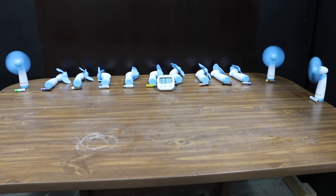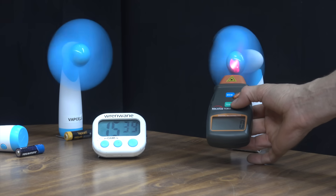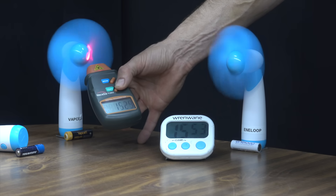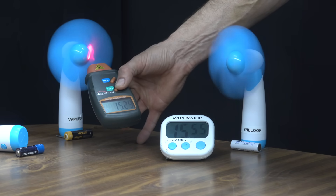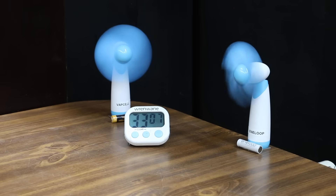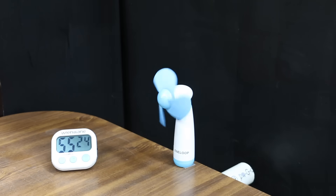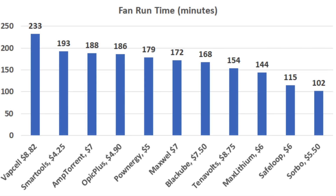The Amptorrent ran out at a very respectable 188 minutes. It came down to the least expensive Smart Tools brand and the most expensive Vapsel brand. The Smart Tools gave up at a very impressive 193 minutes. The Vapsel was still going at 1,525 RPM — about 50% faster than the in-loop at 1,075 RPM. The Vapsel finally gave up at 233 minutes, 45 minutes longer than any other lithium brand. The in-loop, which produces lower voltage and less RPM, finally gave up at 255 minutes, 23 minutes longer than the Vapsel. Final rankings: Vapsel 233, Smart Tools 193, Amptorrent 188, Opic Plus 186, Ponergy 179, Maxwell 172 minutes.